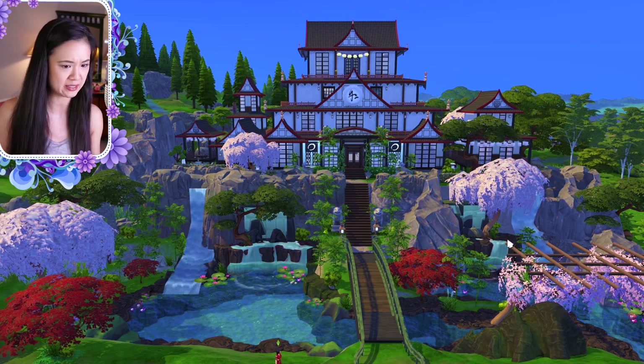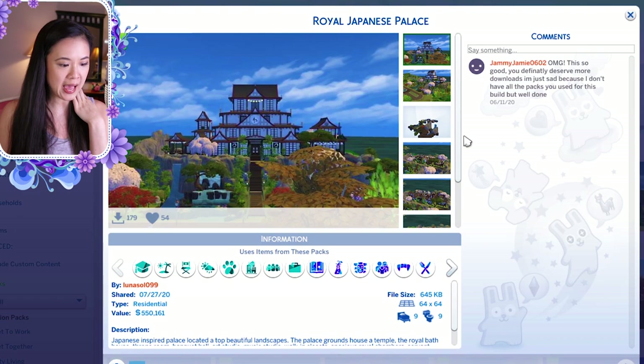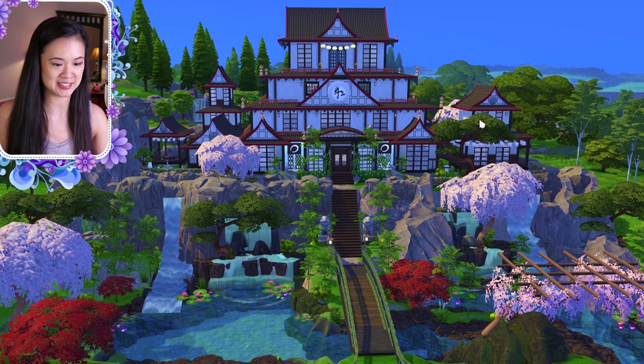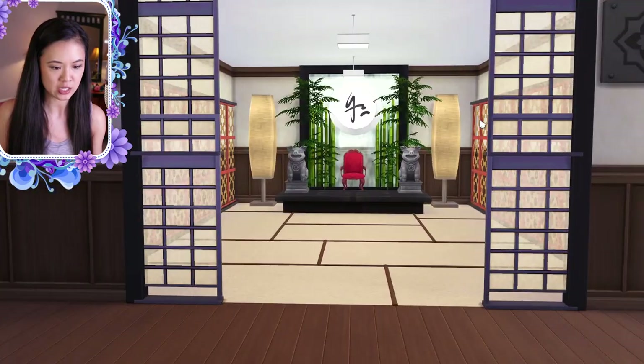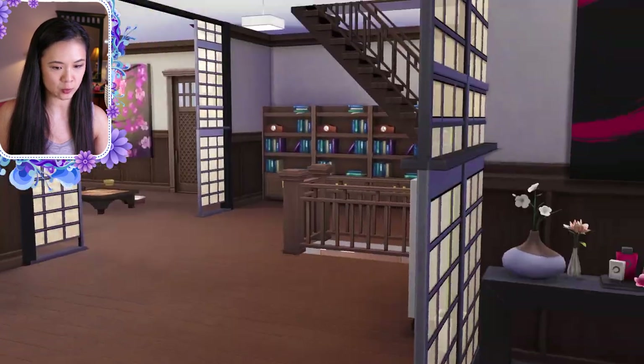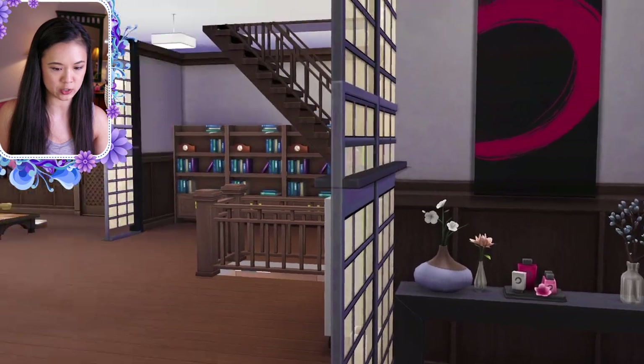We are now at our second palace — a Japanese-inspired palace. It is gorgeous. I don't know how they did the bridge or the waterfalls. This is called the Royal Japanese Palace by lunasoul099. I downloaded a sim from my hashtag — this sim is by sweet tart 2016.